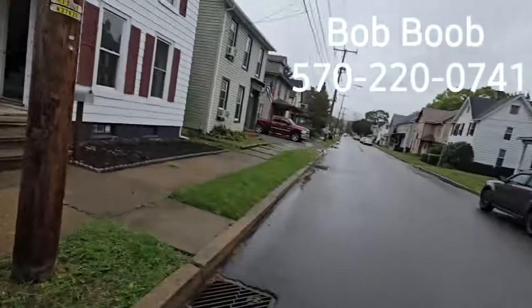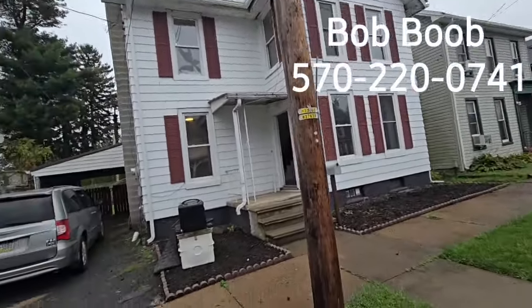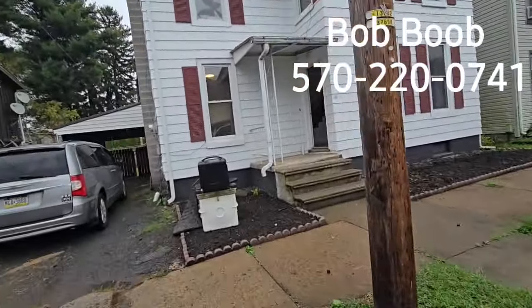Everybody, it's Bob Boob. All right, this dorky guy here is Bob Boob. We're doing a video tour here at 409 South Broad Street.